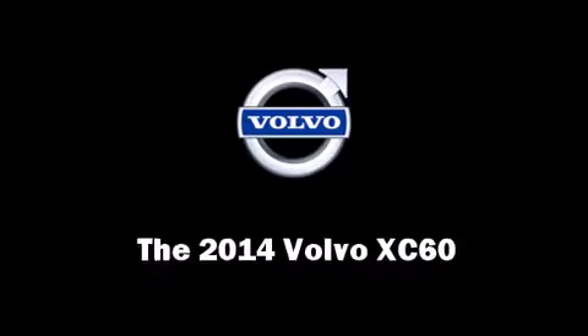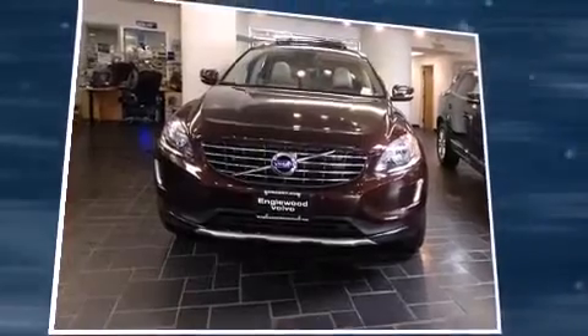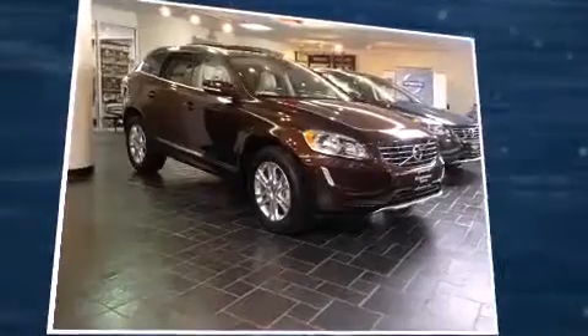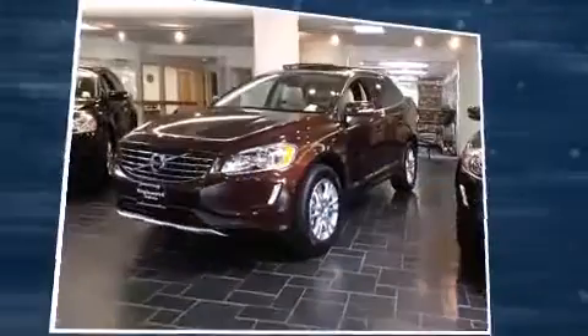The 2014 Volvo XC60. Smooth gear shifts are achieved thanks to the 3.2-liter six-cylinder engine, and for added security, dynamic stability control supplements the drivetrain.